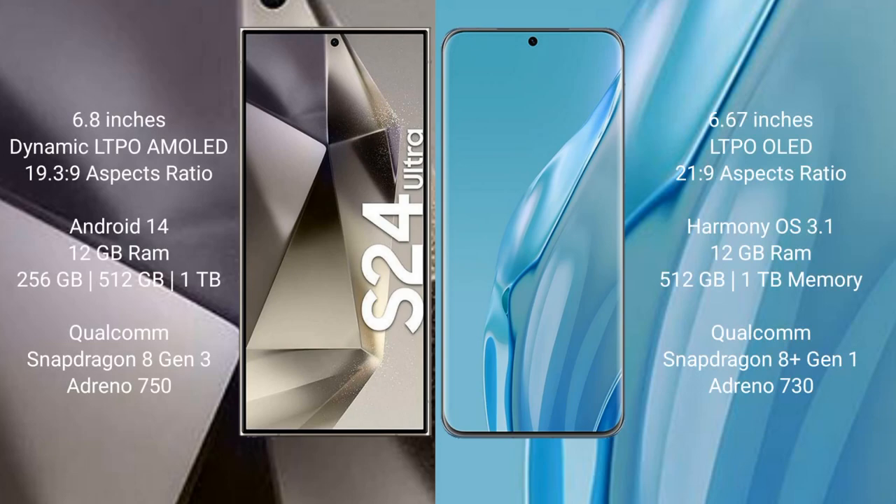Samsung Galaxy S24 Ultra comes with a 6.8-inch Dynamic LTPO AMOLED display and Succespresor 19.3.9. Huawei P60R comes with a 6.67-inch LTPO LED display and Succespresor 21.9.